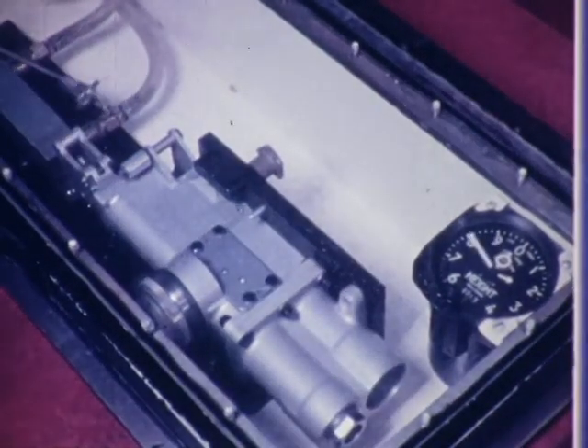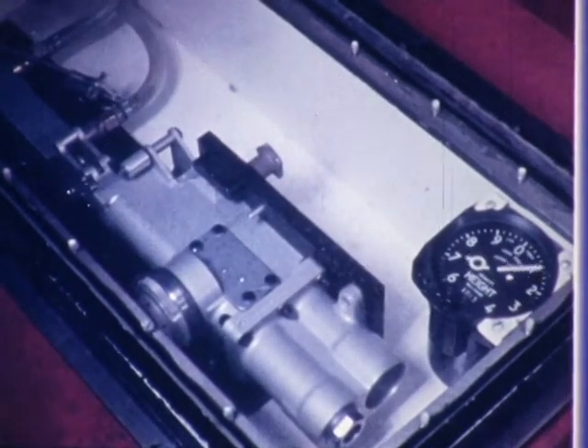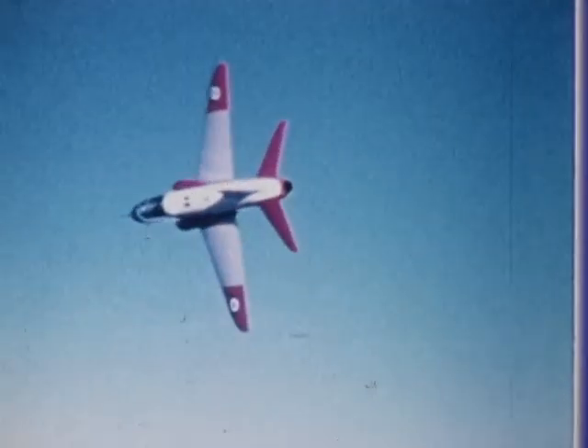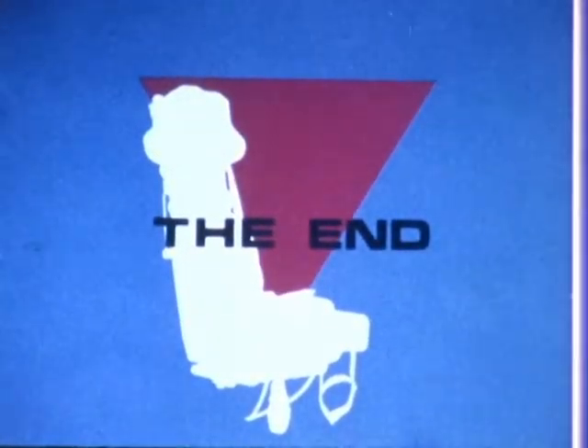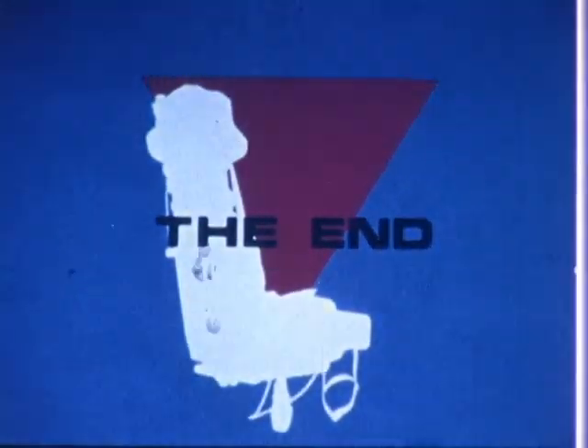We are confident that the Mark 10 seat will uphold the reputation gained by Martin Baker in producing a safe system which functions with the utmost reliability under the most adverse conditions, and has over the years already saved thousands of aircrew lives.